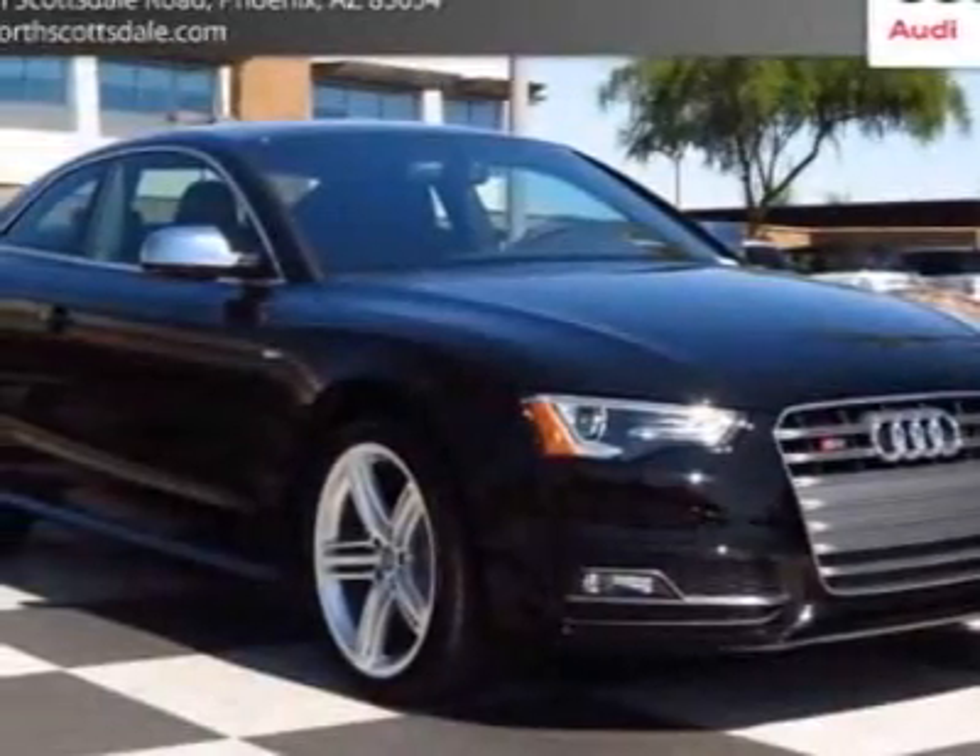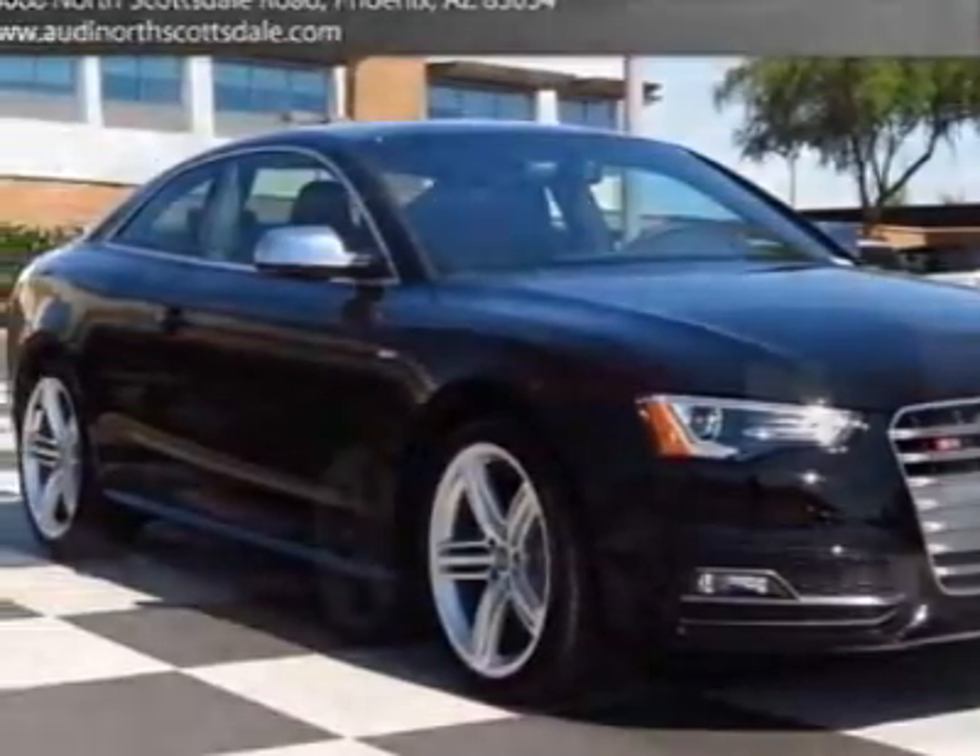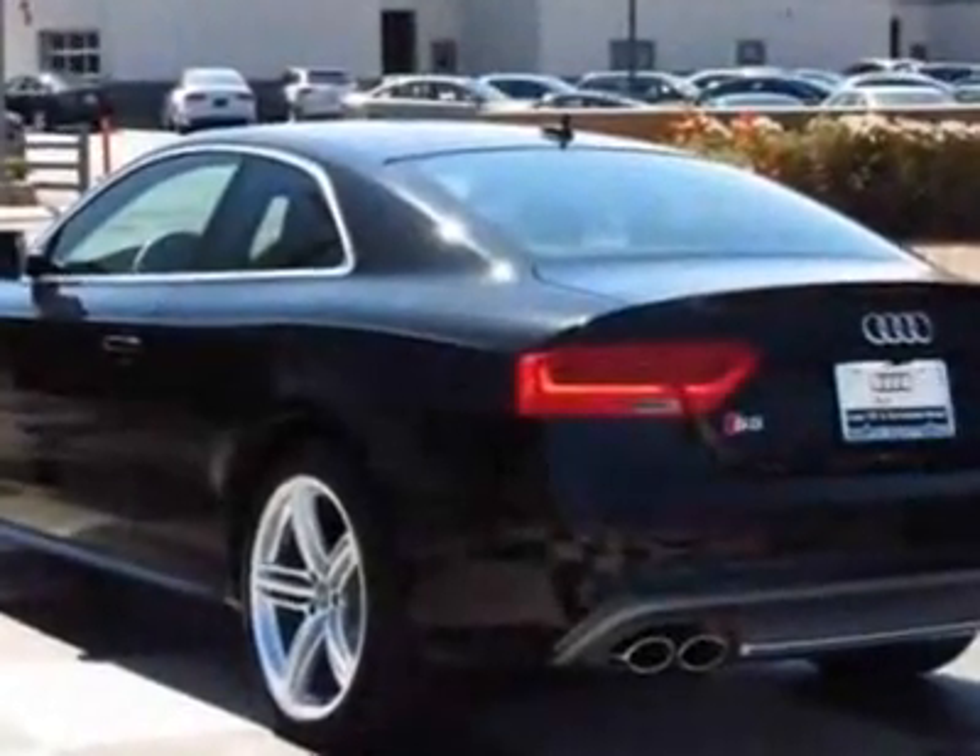Look at this new 2013 Audi S5. For your protection, this vehicle has a full factory warranty.